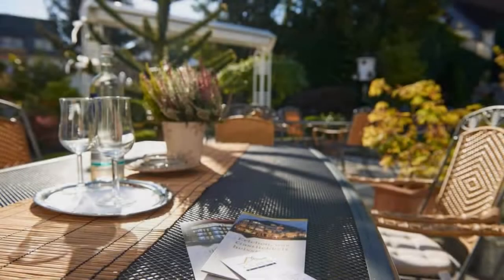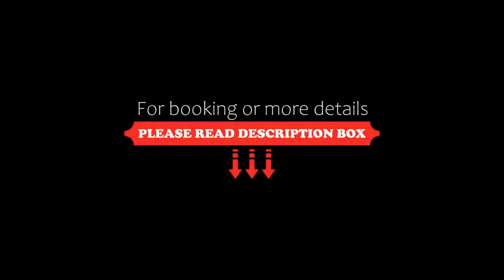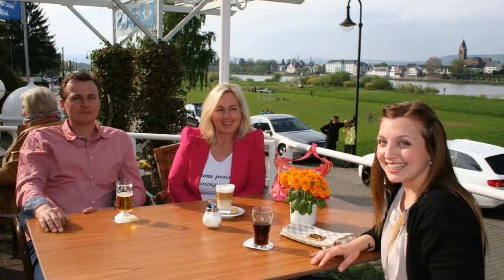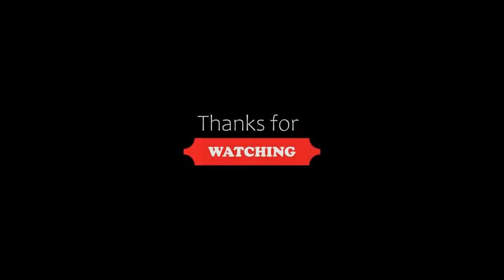If you are new to this channel or have not subscribed yet, please subscribe and press the bell icon so that you do not miss any upcoming videos. Thank you.